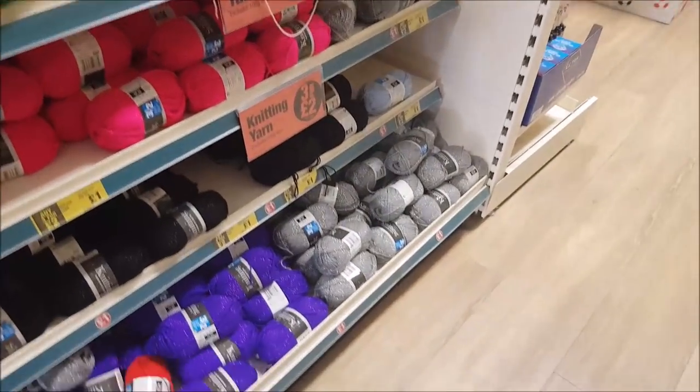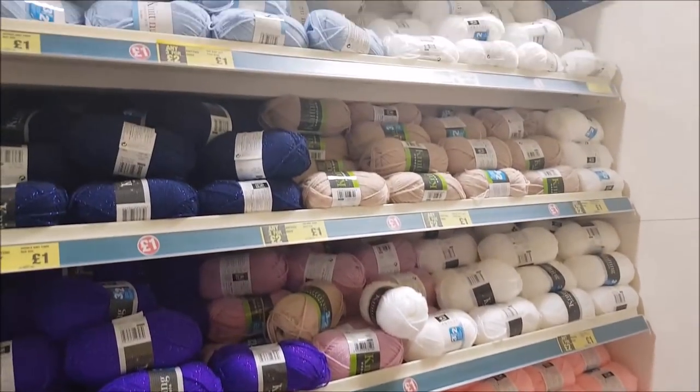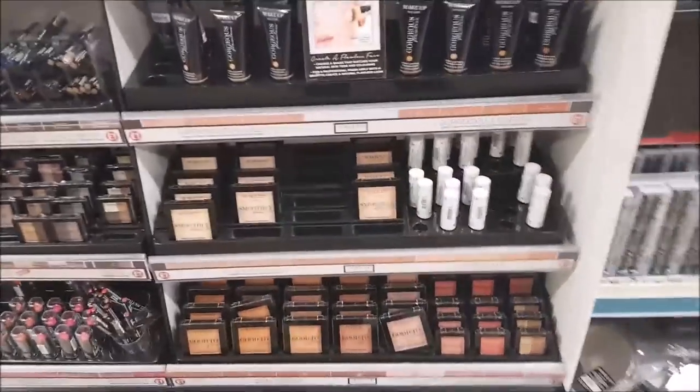There's the wool. Let's have a look at the wool and see if they've got anything new. Start to have a little scan up there. Right, let's spin round this side and have a look at the makeup.